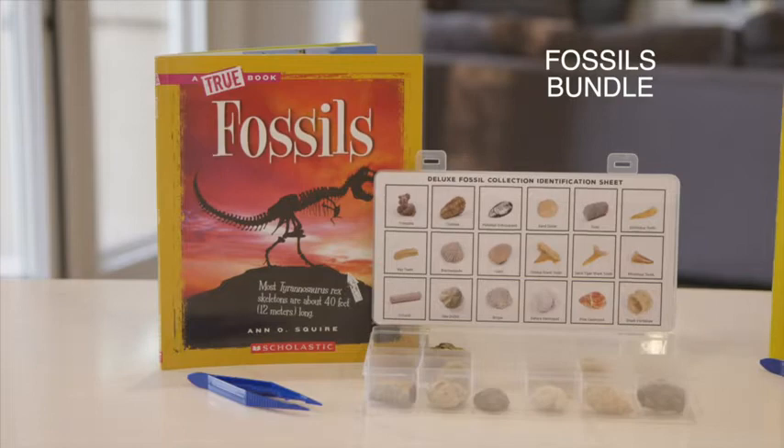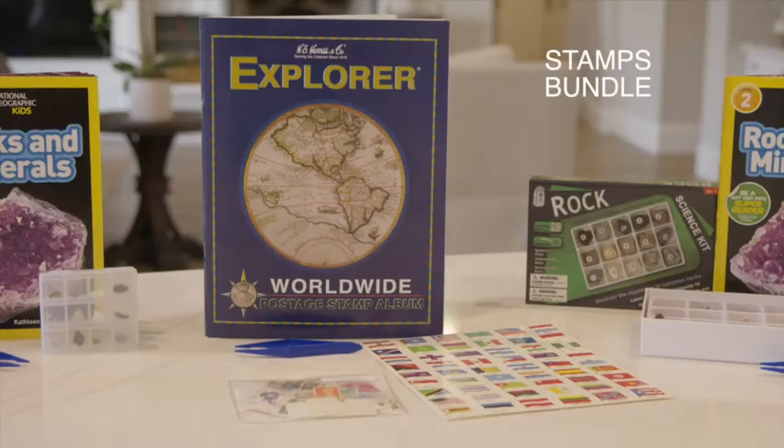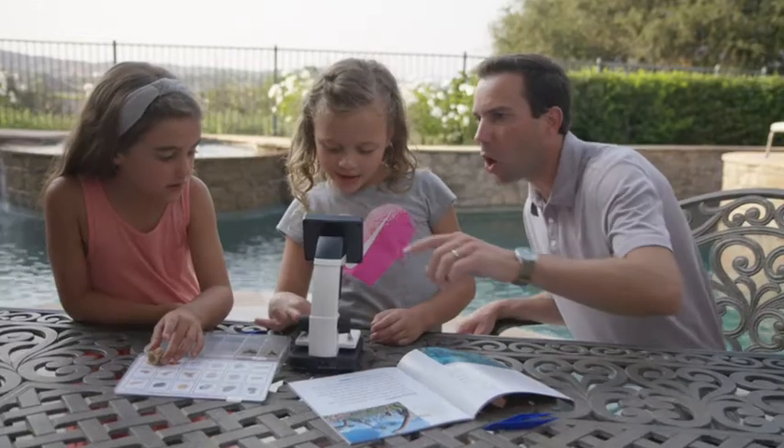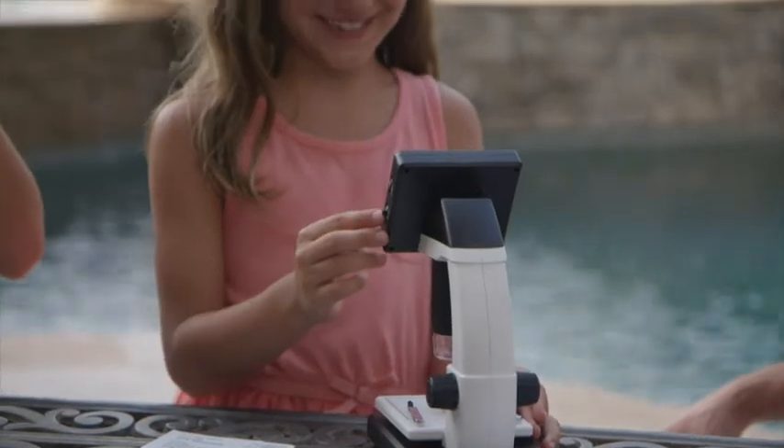There are three exclusive educational bundles, each with a book, samples to investigate, and tweezers to handle specimens. No matter which bundle you choose, each comprehensive kit is like a science class at home.